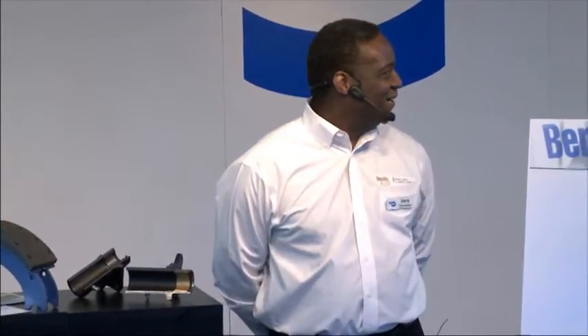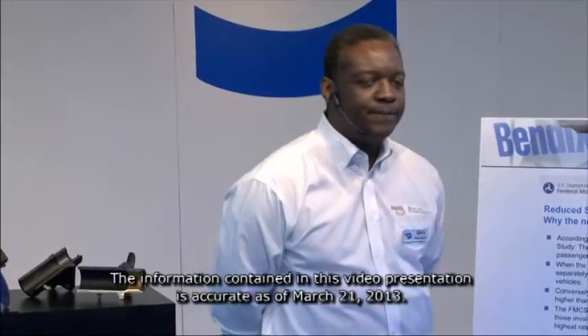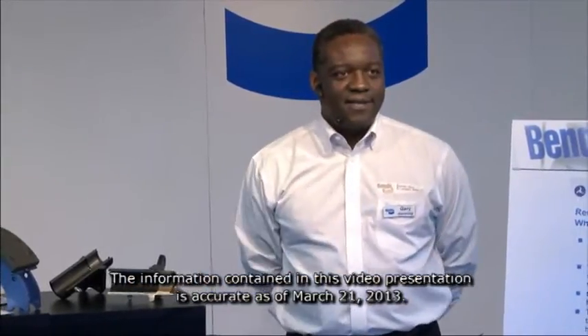Hello everyone, welcome to our Tech Talk series. We'll get started here in a minute. Good seats up front — please come in, have a seat, have a t-shirt. We're going to be talking about reduced stopping distance and replacement parts. Give our friends in the back a little bit of time to come up and find a seat and we'll get started.